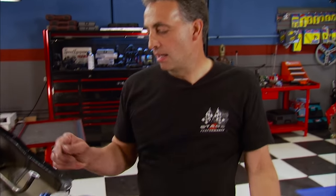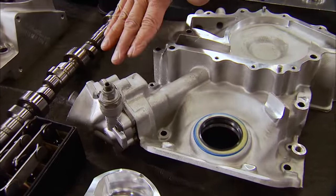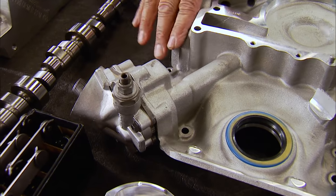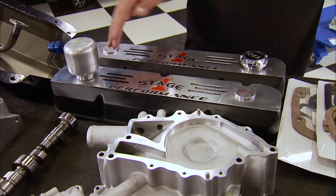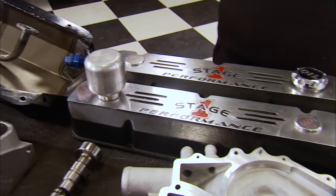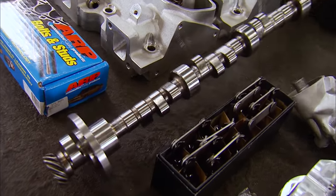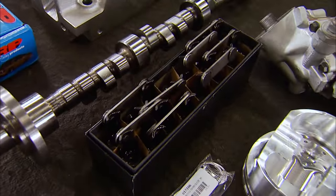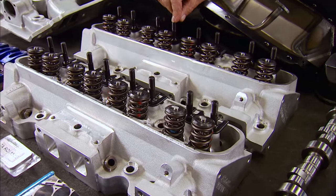TA Performance pretty much saved the Buick community — they remade and re-engineered a lot of parts that Buick had discontinued over the years. For instance, this timing cover houses the oil pump, which is critical; without a fresh new oil pump you cannot really build a brand new engine. They also make a tall valve cover and a deep sump oil pan with pickup for this application.